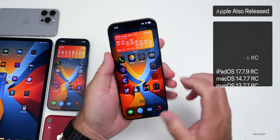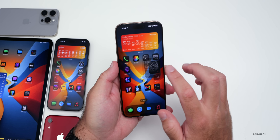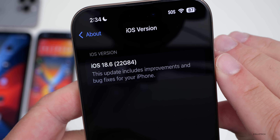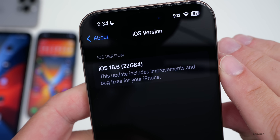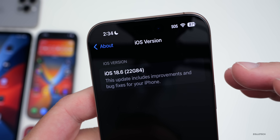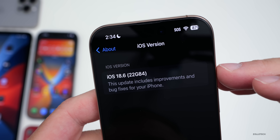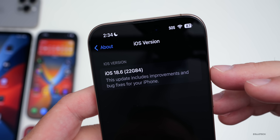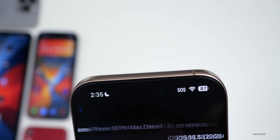Let's take a look at the build number and talk about what's new. We'll go to Settings, then General, then About. As you can see, the build number is 22G84. There is no letter at the end, meaning this is a release candidate build, and if there's no additional issues, this will be the same build released to the public. It says this update includes improvements and bug fixes for your iPhone.